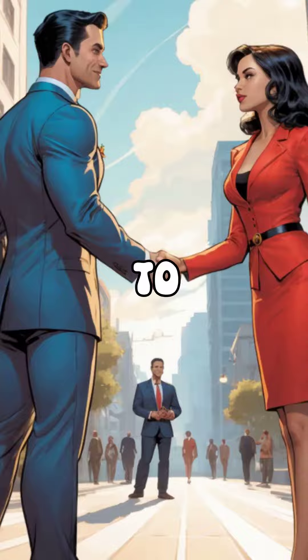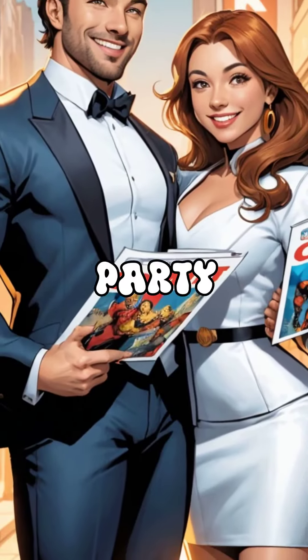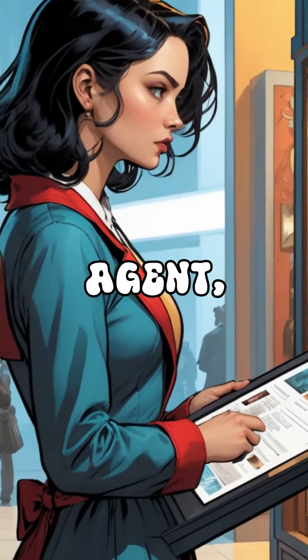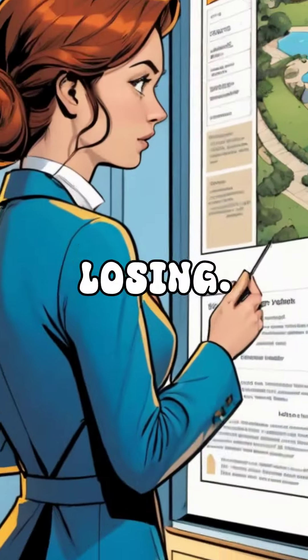If you choose to hire a rental agent to represent you, they'll split the fee with the listing agent, resulting in each party receiving almost one month's fee. This arrangement seems fair, right? However, if you decide not to use a rental agent, the listing agent gets to keep the entire fee. Unfortunately, either way, you're losing.